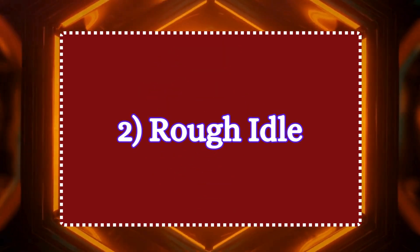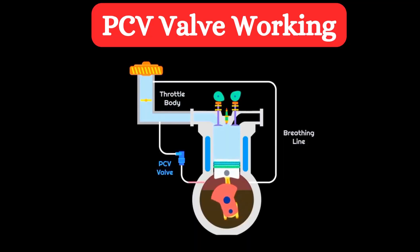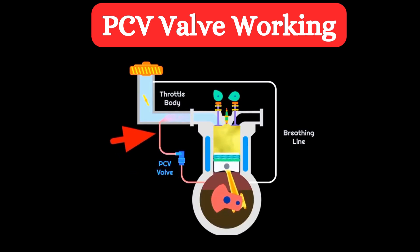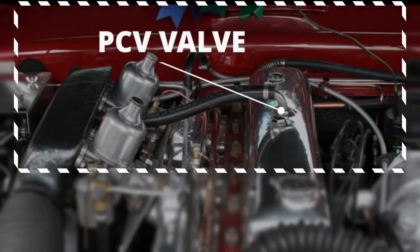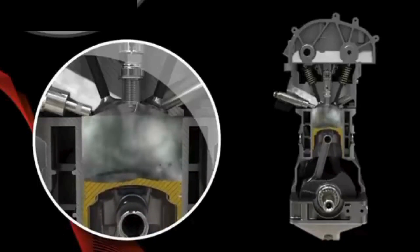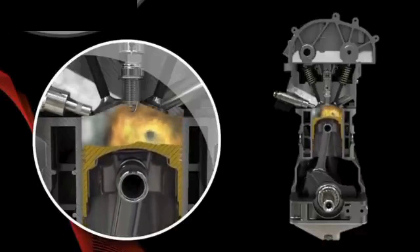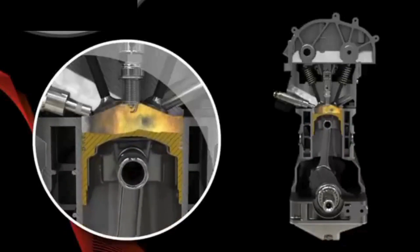Symptom 2: rough idle. The PCV valve controls the flow of gases between the crankcase and intake manifold. If stuck open, it creates a vacuum leak, which allows excess air into the combustion chambers, disrupting the air-fuel mixture. This disruption may lead to engine misfire and rough idle.